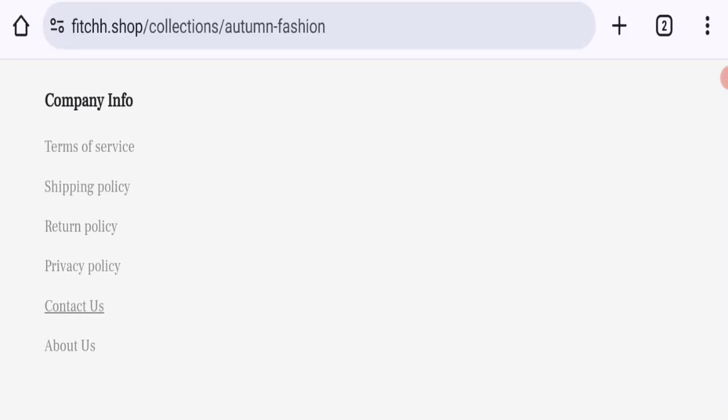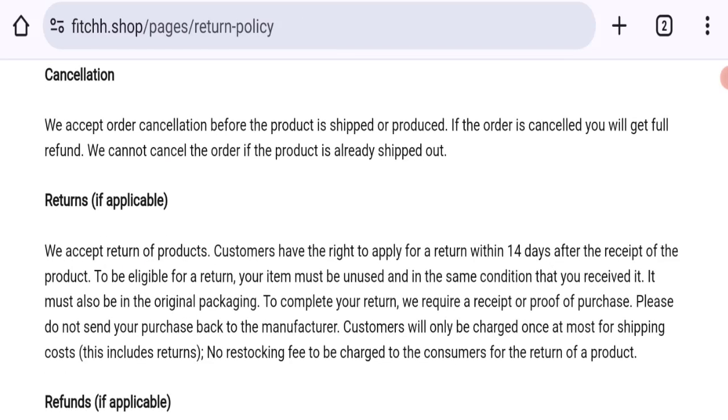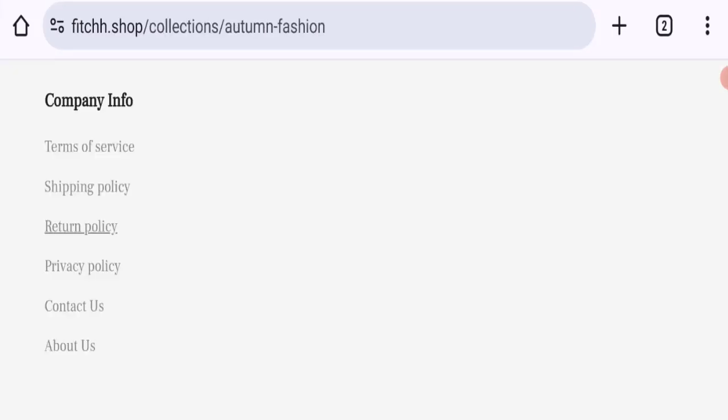Now let's talk about the return and refund policy. Clicking on the return policy section, it is mentioned that they accept returns — customers have the right to apply for a return within 14 days after receipt of the product. If you have any issues regarding return or refund, you can contact them.